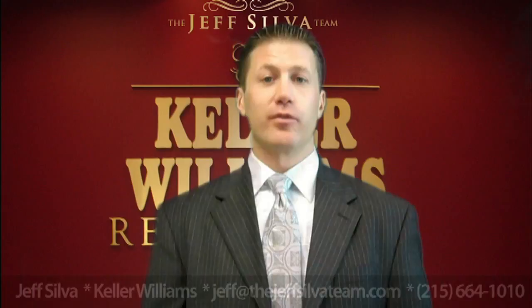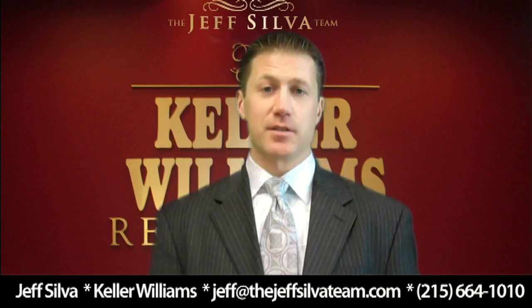Even if you're not thinking about selling, it's something that you really want to continue to do to add value to your home. Because over the years the trees mature, the plantings, they mature as well and it's something that buyers down the road really look for in a home is to have real good landscaping and nice curb appeal.